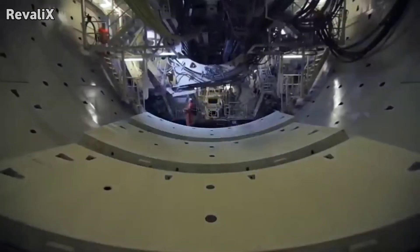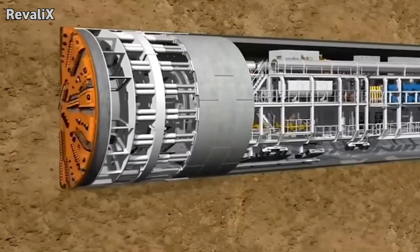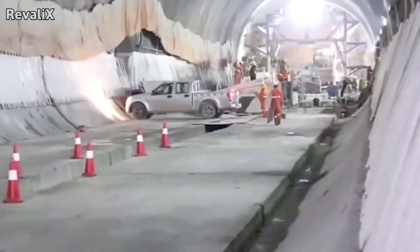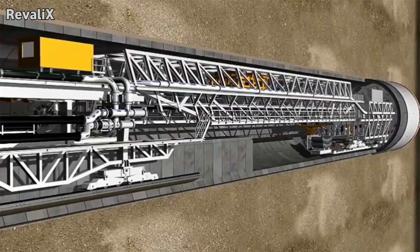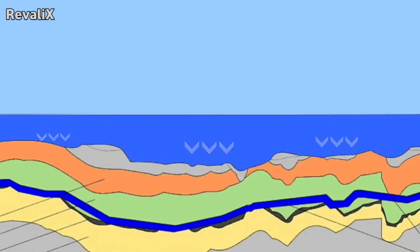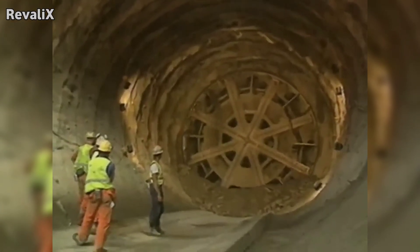Once assembled, the TBM begins cutting through rock, progressing slowly — sometimes only a few dozen meters per week depending on geology. As the machine advances, each ring of the tunnel is installed behind it. The pace is slow but continuous. Engineers monitor the ground surface to ensure the excavation does not cause sinking or rising of land. Underwater, the pressure of the seabed and water ensures minimal disturbance above. But some projects require protective measures like ground freezing, grouting, or stabilizing soil with injected materials.